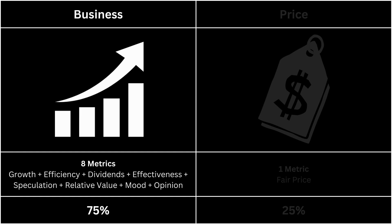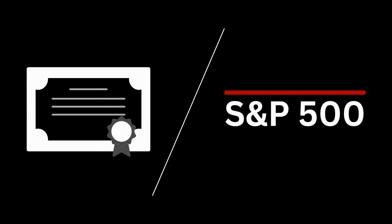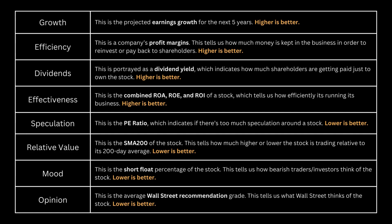The business side is made up of 8 metrics. Determining a good business is all relative to the alternative — which stock has a better business behind it? We're looking at growth, efficiency, dividends, effectiveness, speculation, relative value, mood, and opinion. Ultimately, the most important part of any analysis is to see whether there's a good business behind the stock.